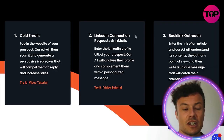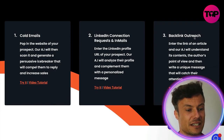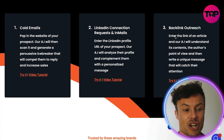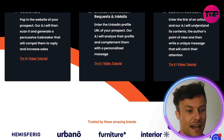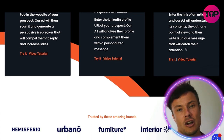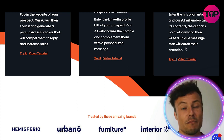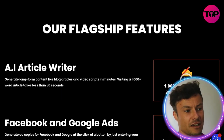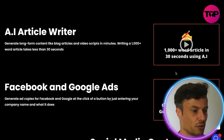There's also the ability to use it for backlink outreach. Enter the link of an article and the AI will understand its contents and the author's point of view, then write a unique message that will catch their attention. Backlinks are of course essential for building your search engine optimization.